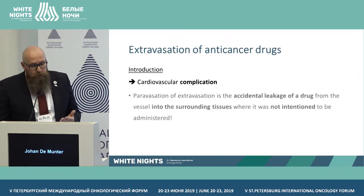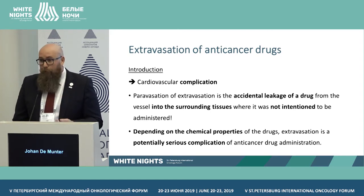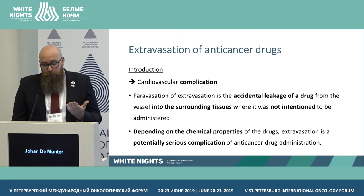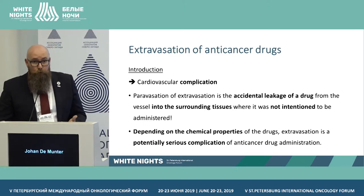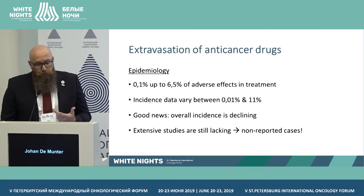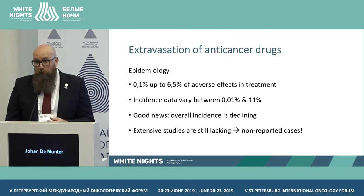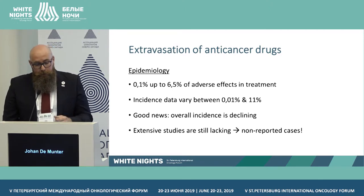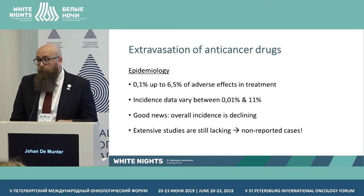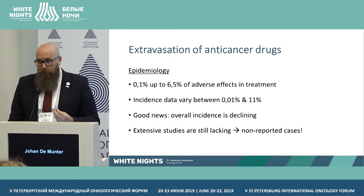Extravasation is a serious complication — the accidental leakage of drugs into the tissue surrounding the intended vascular site. Depending on the product, it can cause potentially very severe consequences. Looking at the numbers: extravasation accounts for 1.0–6.5% of adverse effects in treatment; incident data vary between 0 and 11%. The good news is that overall incidence is declining because we are more aware of the problem, but we need to ask ourselves: do we actually collect this data in our hospital?